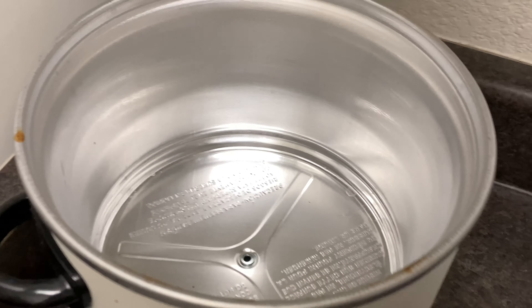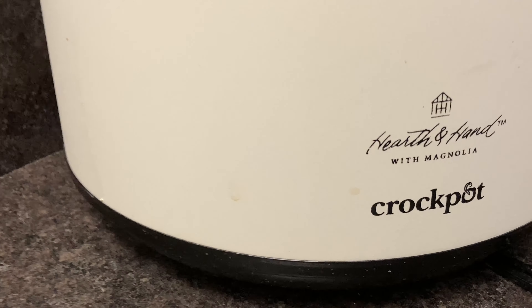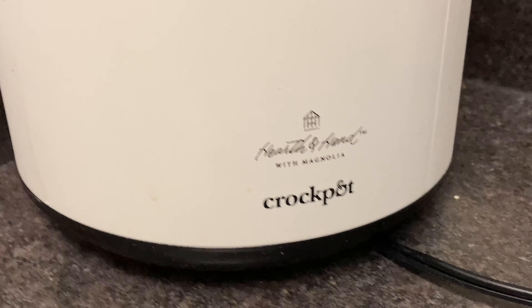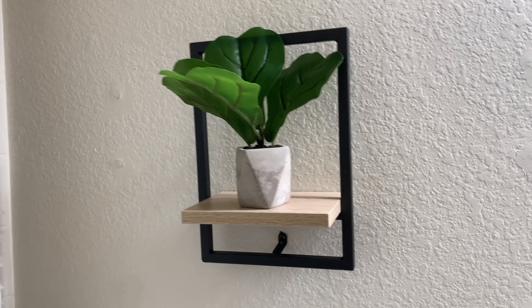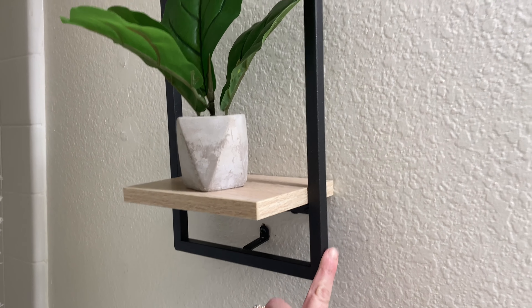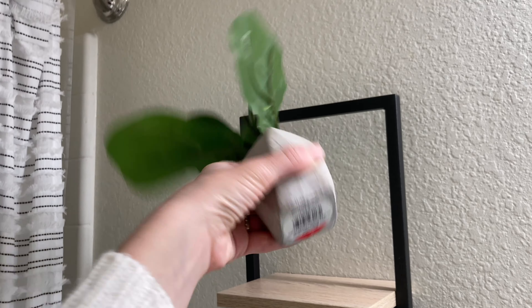I don't have anything in the crock pot at the moment because it's currently being used in the refrigerator, but you can see I have gotten some uses out of it already. The last thing in the kitchen area: I got this Hearth and Hand item — I think it was like $17.99 — and then I got this from the Dollar Spot, it was three dollars.